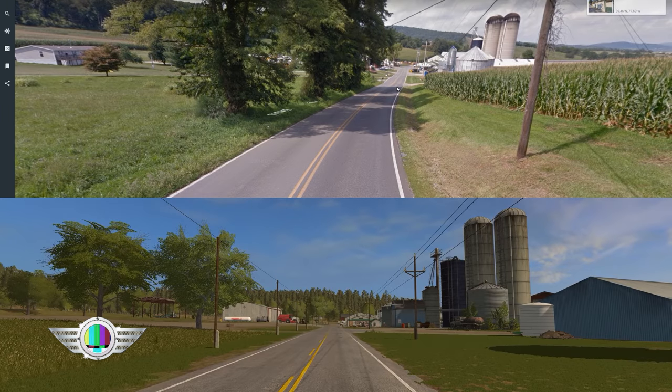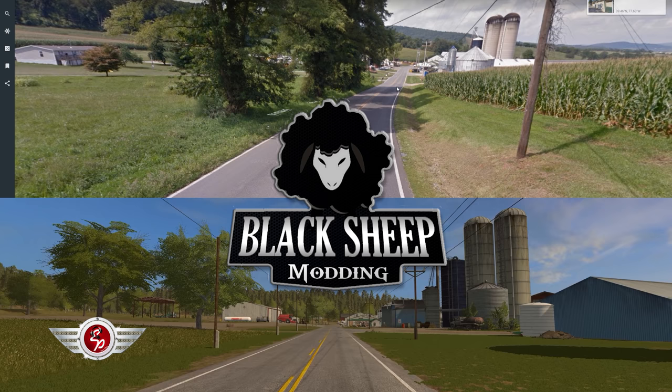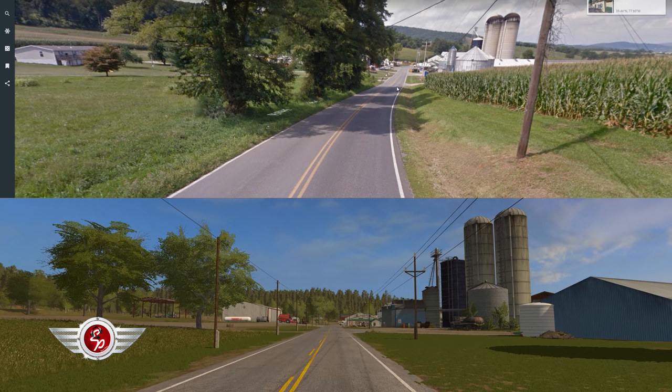Hello everybody and welcome to South Mountain Creamery. This is another one of my little comparing the virtual version to the real version stunts, so we're going to jump right into it with our first shot here coming down the main road leading into the farm, and it looks pretty darn good if I may say so myself.